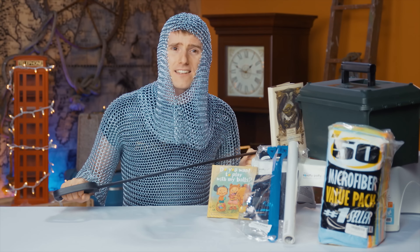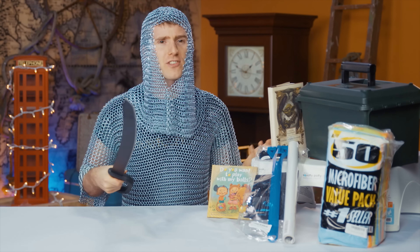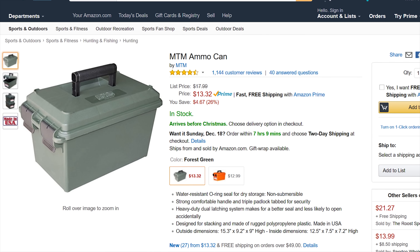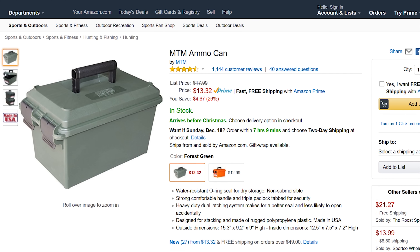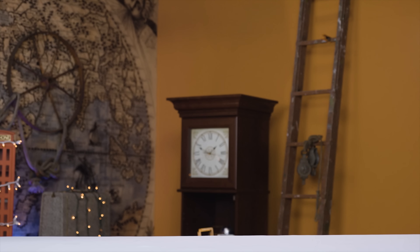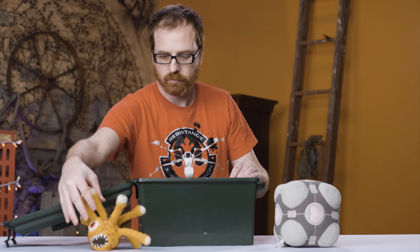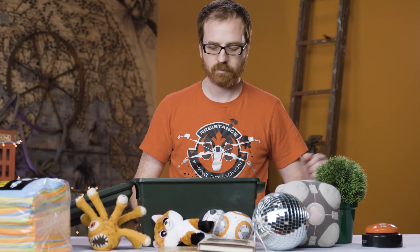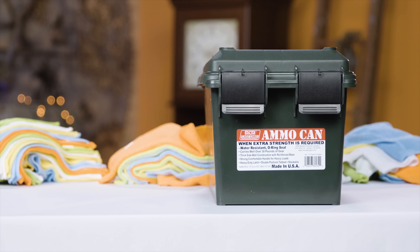Item number 4 is another only-interesting-because-it's-well-priced item. These MTM ammo cans are less than 13 bucks, hold 30 pounds worth of gear with a double latch and a loop for a padlock, and are great for storing stuff in the back of a truck or trailer. While they're not waterproof, they do have rubber seals making them fairly water resistant.